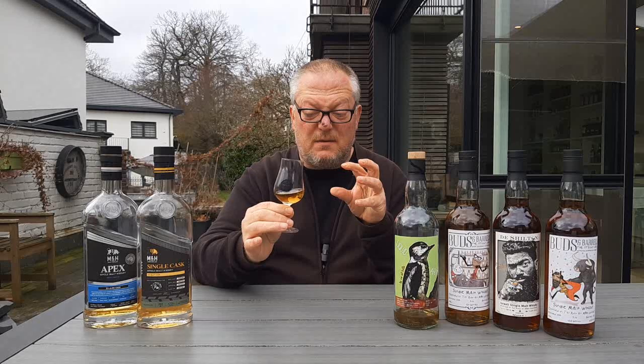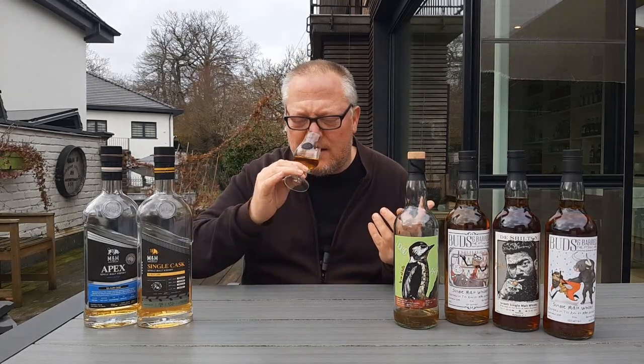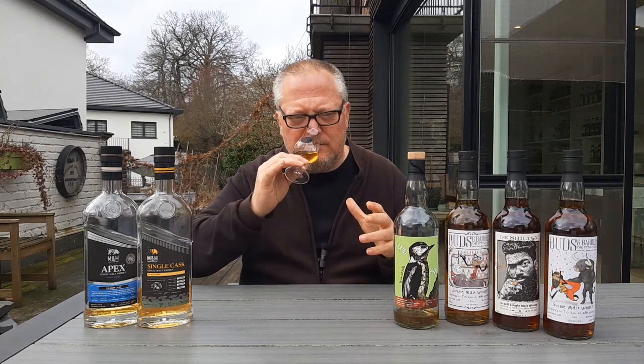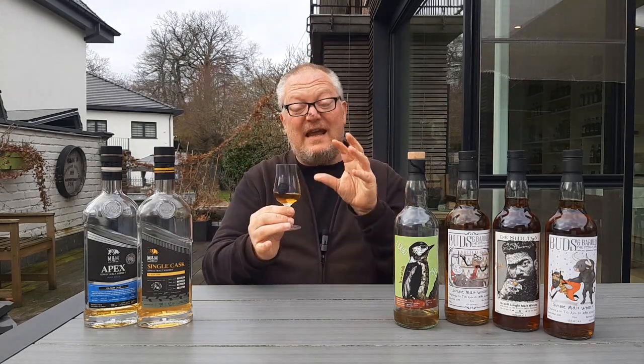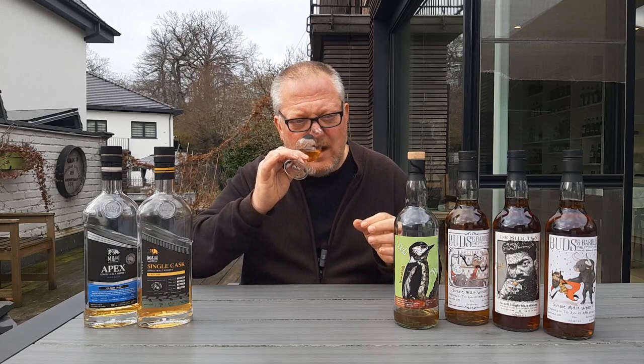On the nose, the fact that this is matured in a rye cask is very much prominent. You can detect the rye immediately in the form of brown bread, but I also get some gingerbread, nuts, some anise — but underneath there's pineapple and peach, some chocolate and brown sugar as well. That being said, it does remain recognizably Milk and Honey; the typical DNA is there. I quite like this.